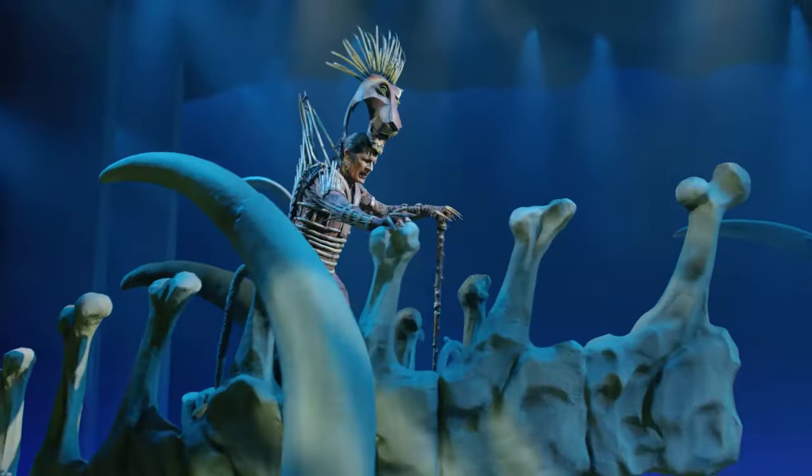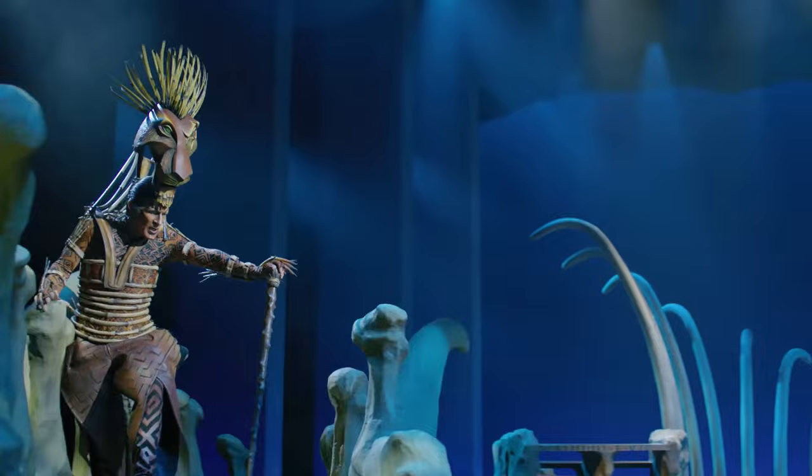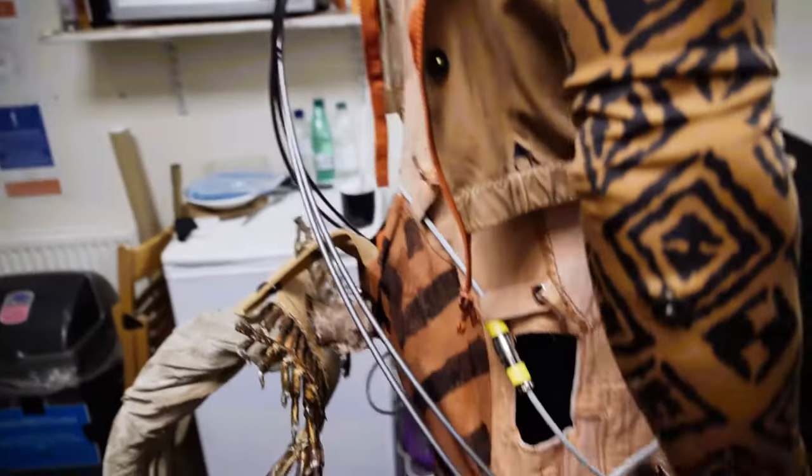It involves so many elements that the actor has to take on board, bring them together as a unit and portray the character seamlessly. On my right side I have a motor for the boom and on the left side I have a motor for the mask. So I have two motors, a battery pack and copious amounts of wires.